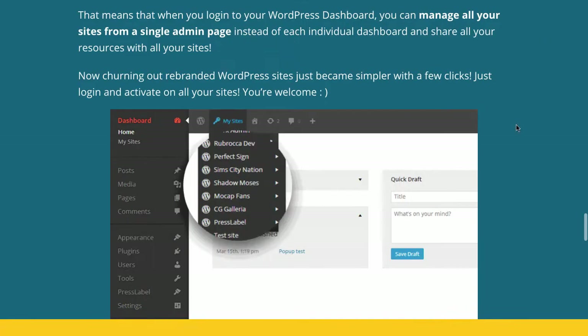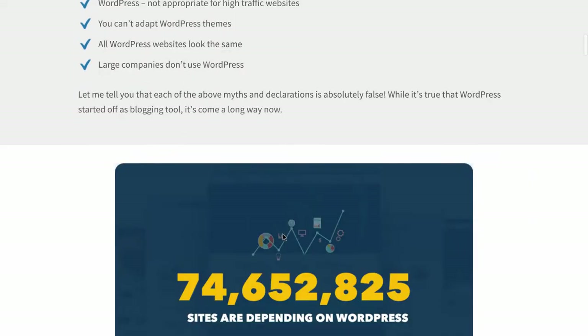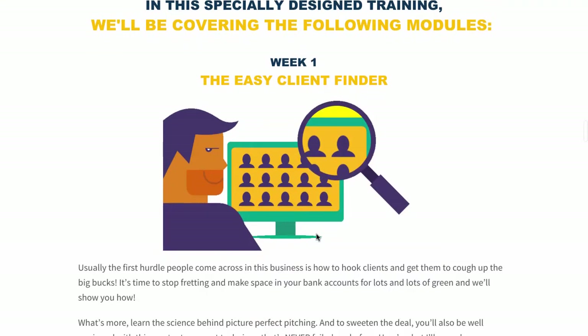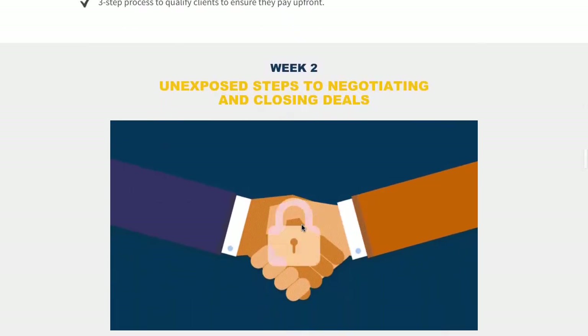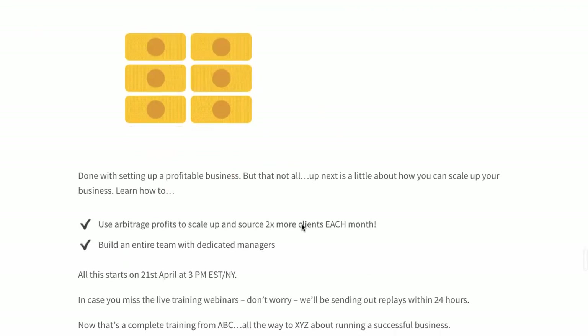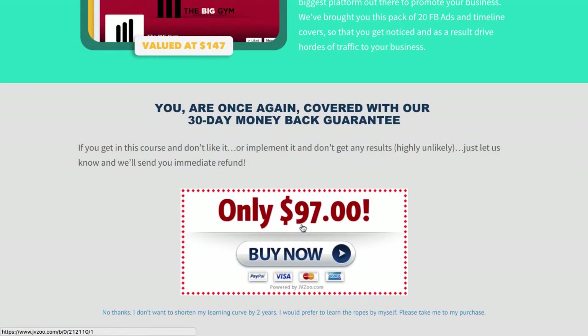It's $67. And finally, you just need to get access to this training program here. This training program walks you through how to use WordPress more effectively, how to go out and sell it to businesses, and how to find clients from day number one. It goes through it week by week and shows you how to do this. It's really useful if you're looking to help businesses.